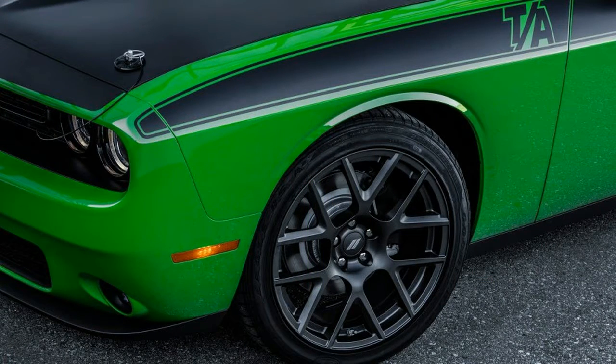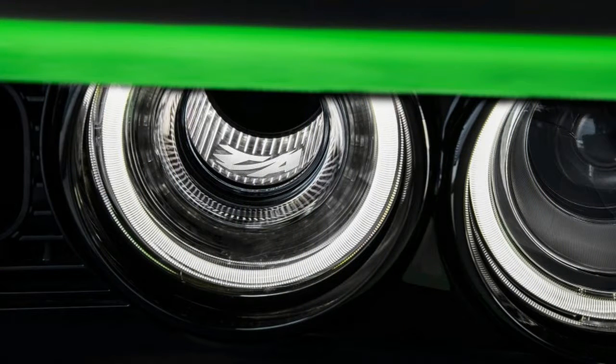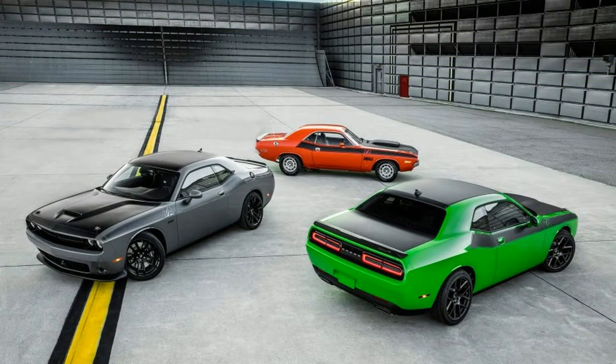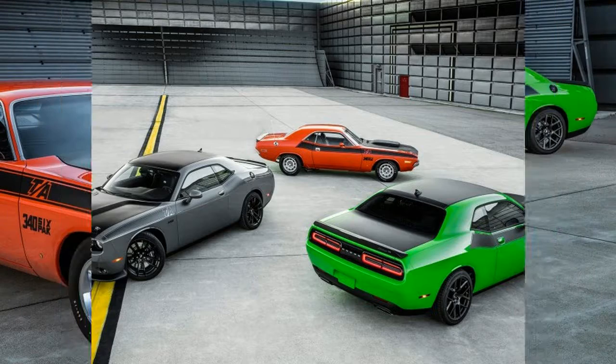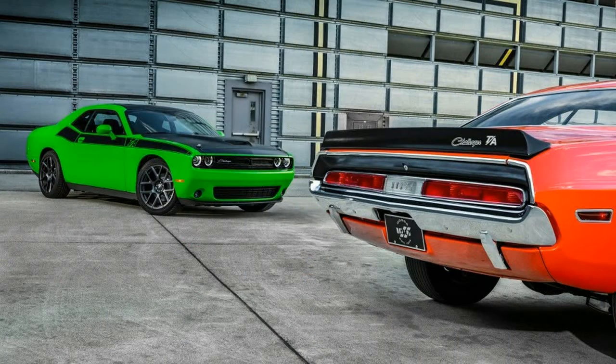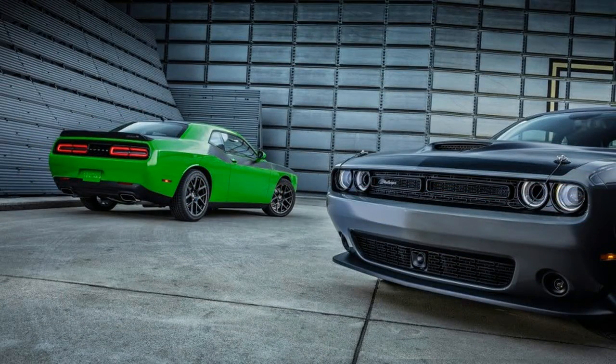Even better for Dodge, it didn't need to spend a lot of money on the effort. The Challenger shares its platform with the Charger sedan, which has long offered an all-wheel drive option. Keen to cash in on its recent double-digit sales growth in AWD models, Dodge simply pillaged its parts bin for the Charger's hardware and bolted it into the Challenger to hitch yet another model to the trend. Thus was born the Challenger GT.